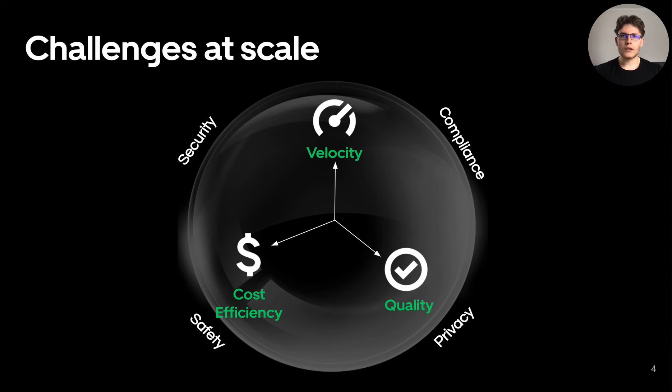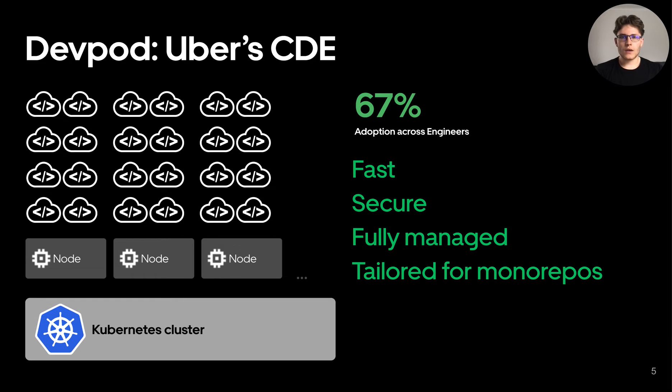We knew that developing on laptops was not going to scale well. Therefore, we had to go beyond that and started exploring CDEs. Ultimately, we came up with DevPod, Uber's cloud development environment.